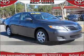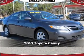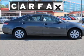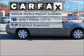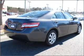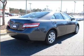Proudly presenting this 2010 Toyota Camry. Discover the vehicle that meets your needs. A Carfax report can help you check for costly hidden problems. Buy with confidence — this car qualifies for the Carfax buyback guarantee.